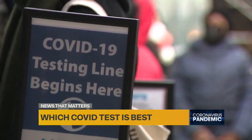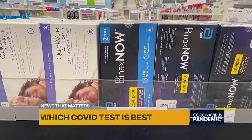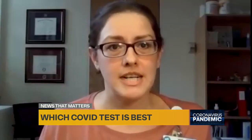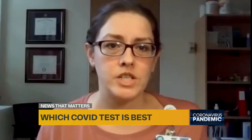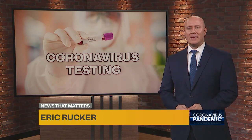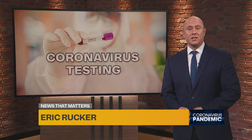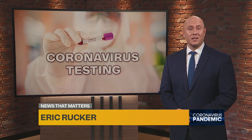Another reason to get a PCR test is when you are showing symptoms and rapid test results come back negative. That's when you really need to be skeptical of your results and try to seek out molecular testing, which is the PCR. Doctors recommend getting tested five days after exposure if you are asymptomatic, and immediately if you are experiencing symptoms.